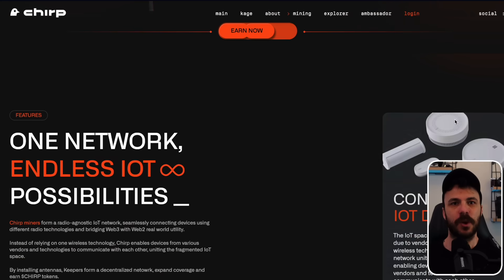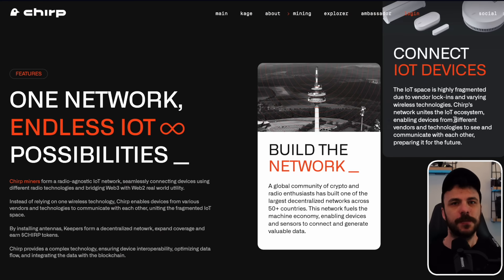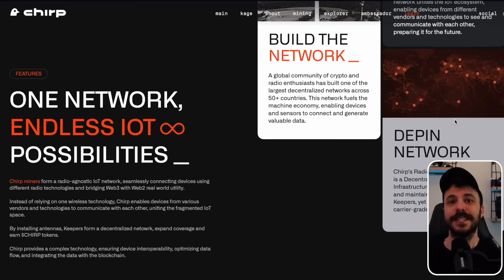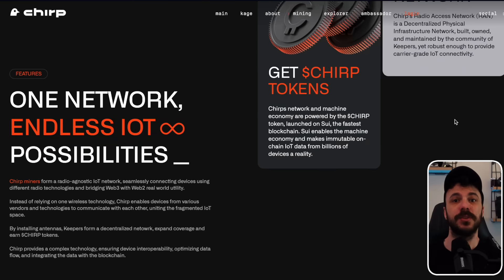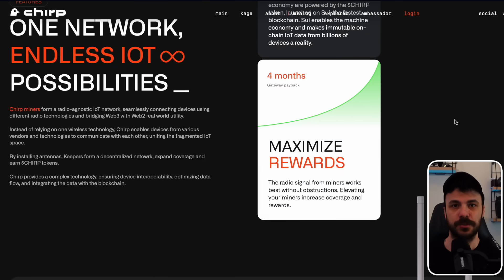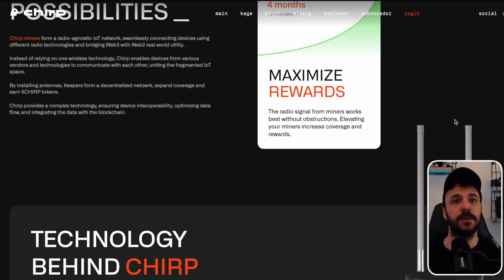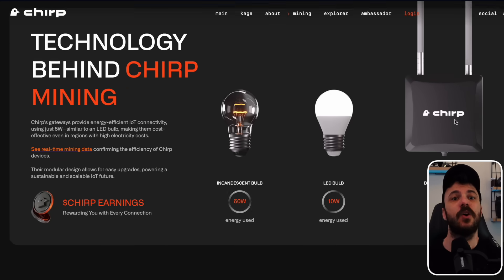Unlike most mining projects that flood the market with hardware, Chirp follows a scalability-based model. This means sales events for the Blackbird miner are rare and often time-limited, ensuring that rewards for existing miners do not collapse due to oversaturation. This strategy benefits early adopters because token distribution remains steady and earnings do not diminish drastically over time as they often do with other networks.